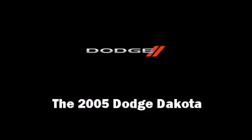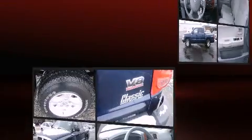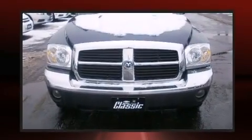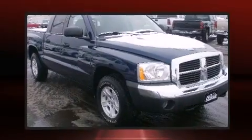Outstanding design defines the 2005 Dodge Dakota. With less than 40,000 miles on the odometer, this truck is a leading example of refined versatility in the midsize pickup segment. All of the premium features expected of a Dodge are offered.